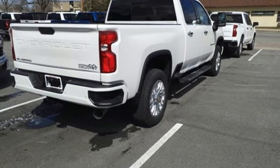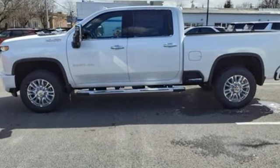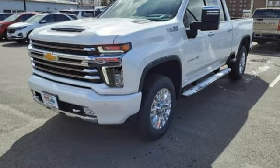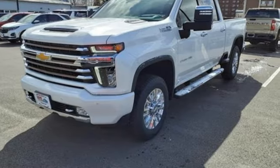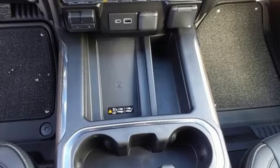It boasts an impressive list of features like these: auto dimming rear view mirror, Wi-Fi hotspot, dual zone climate control, integrated navigation system, V8 engine, and heated steering wheel.